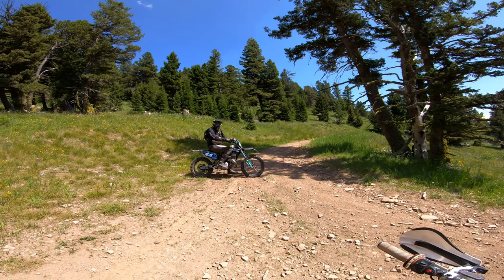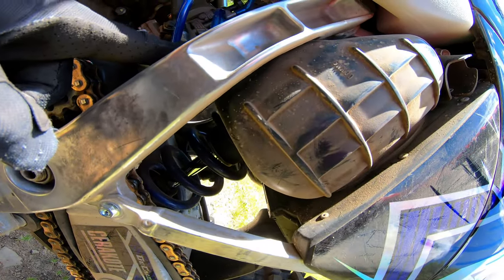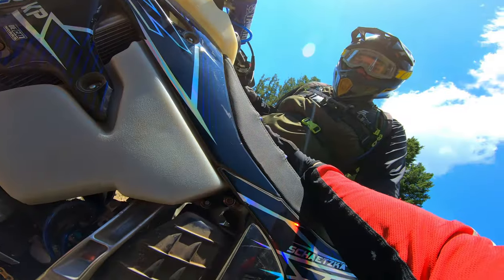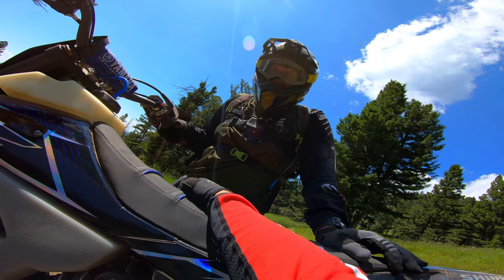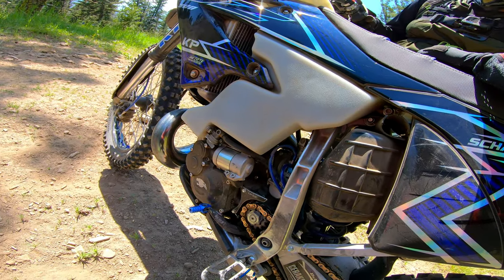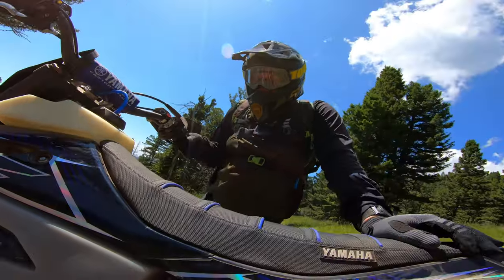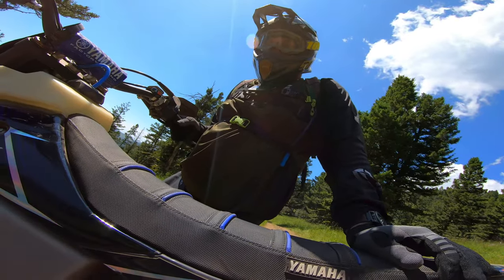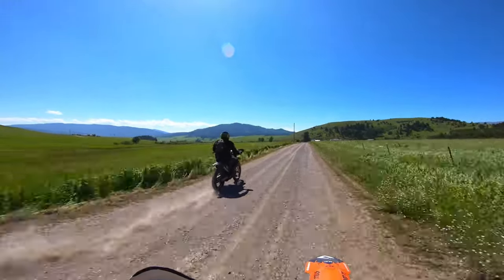I wonder if the air screw might just need a little fiddle — we are a lot higher than it's been at before. I know why it won't idle: we lost the air screw. It backed all the way out and fell out. That's a new one for me. The good news is Reed has a YZ250 that's out of commission right now and we're going to steal his air screw. It must have just rattled out — maybe not enough spring tension. It shouldn't be a problem for being able to ride it back, but you'll just have to stay on the throttle. What is a new bike without some surprises?